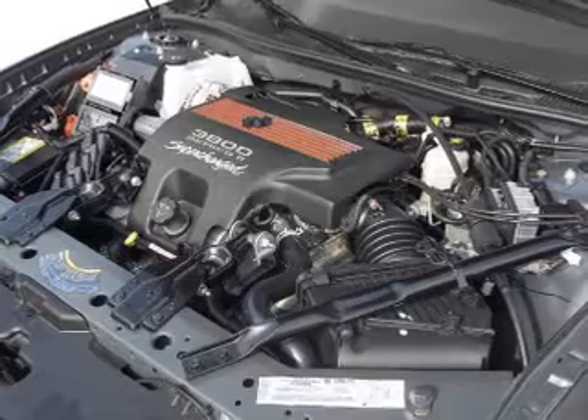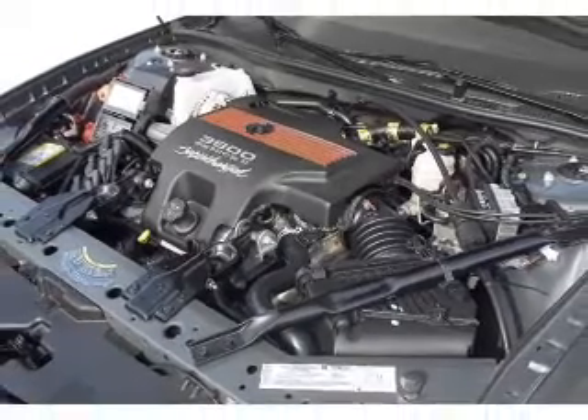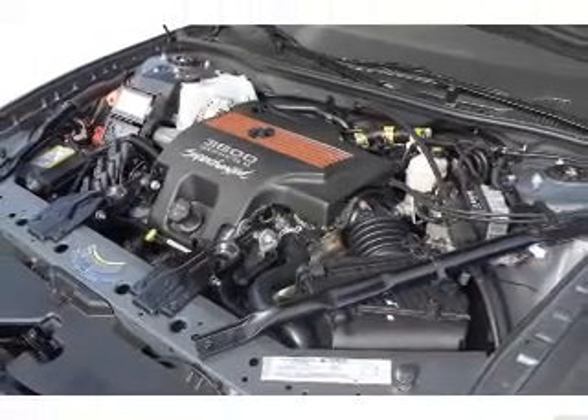Keyless entry, power door locks, power windows, cruise control, an AM FM stereo, power mirrors, and an alarm system.